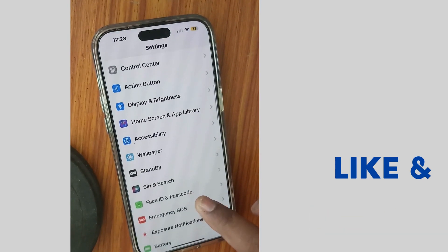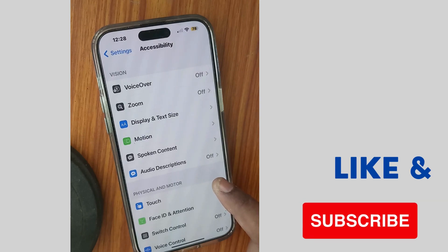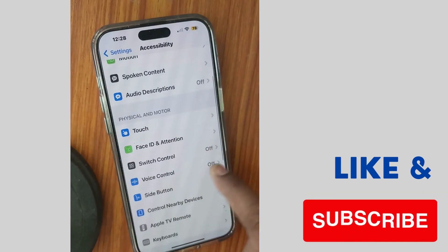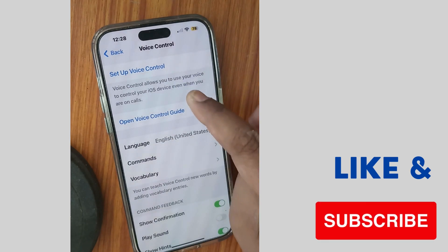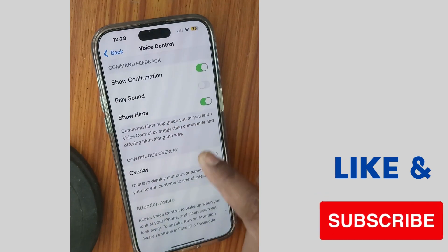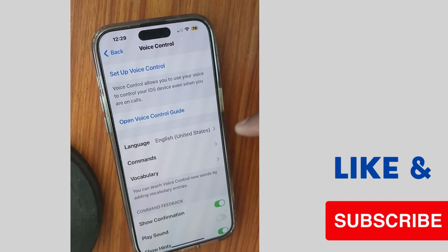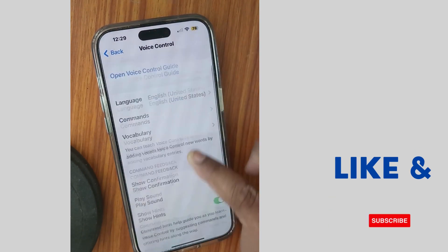Then go to Settings and look for Accessibility, then look for Voice Control. Scroll down and tap on Voice Control. If you have any voice control set, then simply remove it first. Open the Voice Control center, and if you find any voice control set, simply disable all of them.